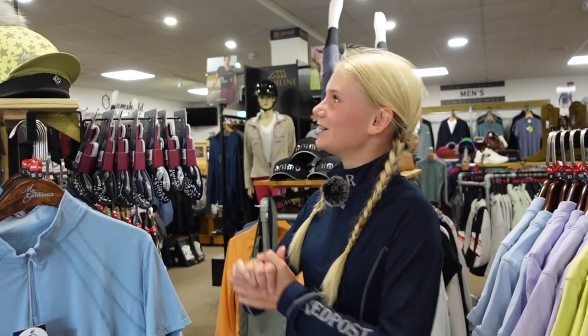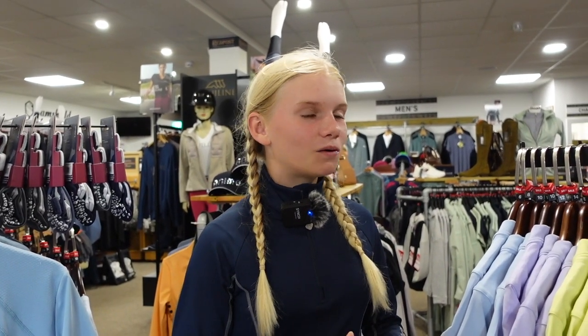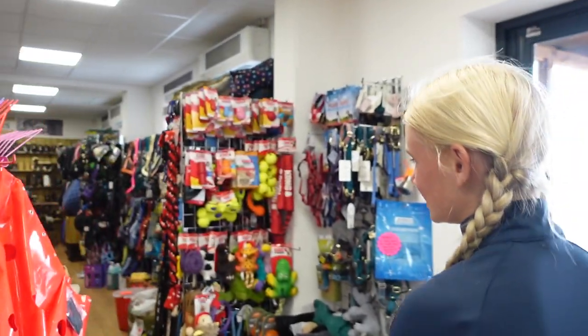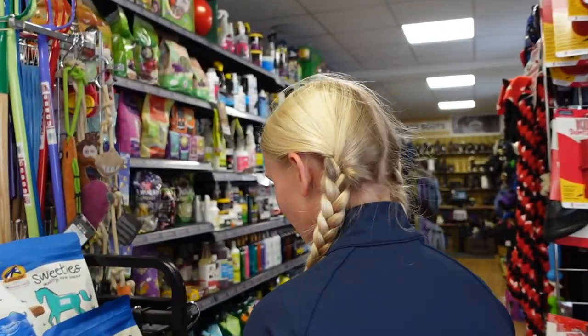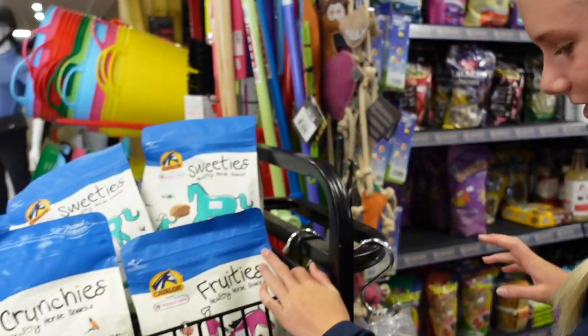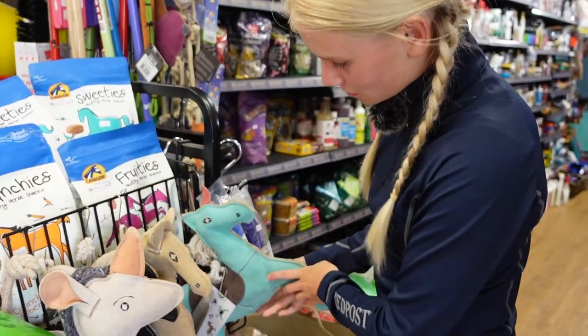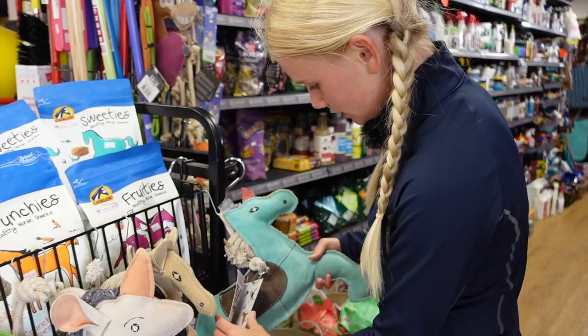I've never seen so much horse stuff in a store before — it's like jam-packed. Let's pick a corner and work from there. I think we should go over that corner because I see some head collars and boots. Oh my goodness, just look at everything! It's actually got everything. And look — it's like a rainbow — these healthy horse snacks! Scrumpy would love one of these in his stable, I think we might have to get one.